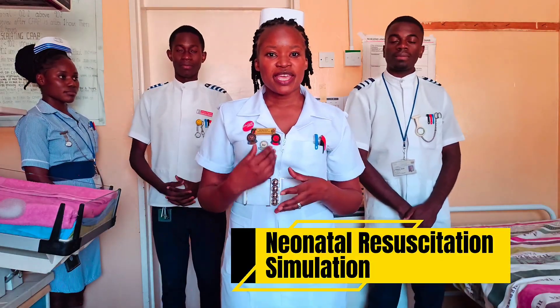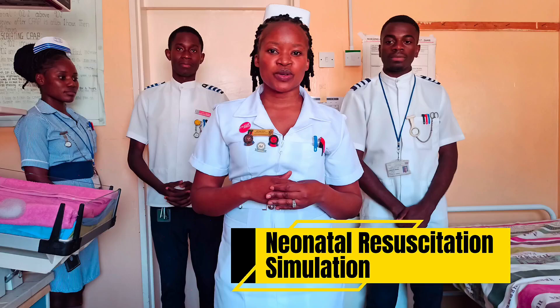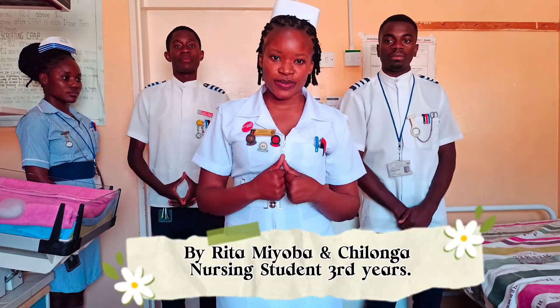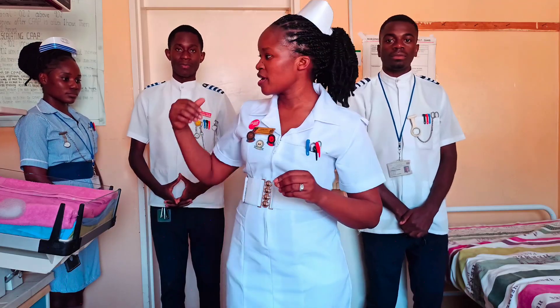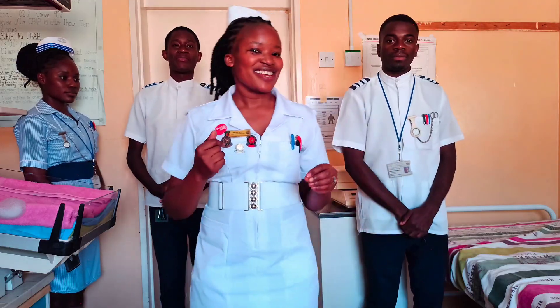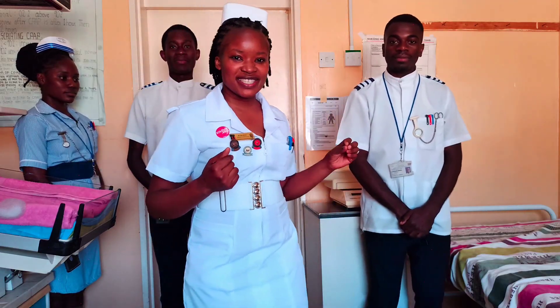Hello everyone, my name is Rita Miova, a nurse from Chilonga Mission Hospital. With me, a Chilonga student, we are going to demonstrate neonatal resuscitation. We are going to give you a simulation on neonatal resuscitation. I will present it with Macy, Jonathan and Lawrence. Stay tuned and enjoy.